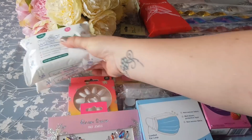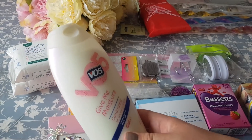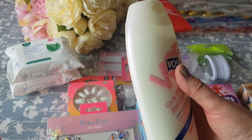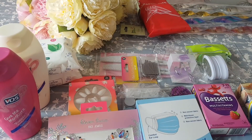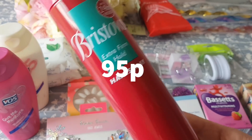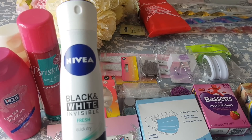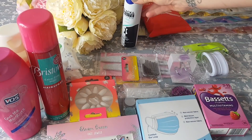Over the side here we have some face wipes — I picked up two of those, it was two for a pound. Then here we have some VO5 shampoo, the Give Me Moisture one. These are 400ml and they were £1.49 each — you can get the smaller ones for around a pound or 99p, but this is the slightly bigger size. I also picked up some Bristow's hairspray at 99p, and some Nivea deodorant which was actually £1.29.